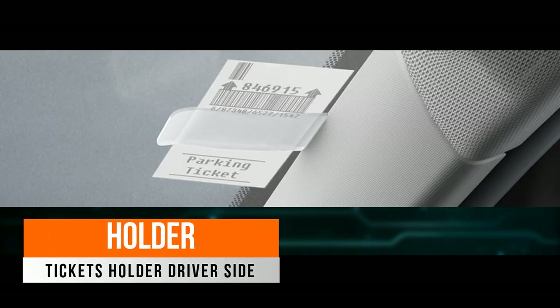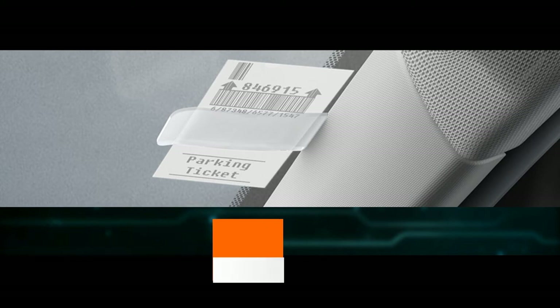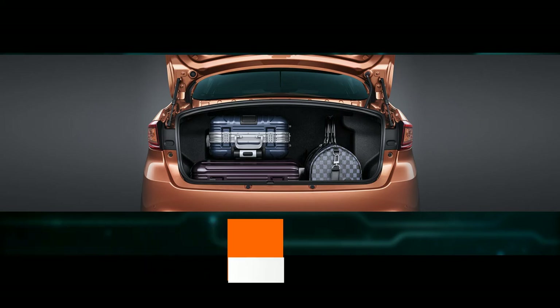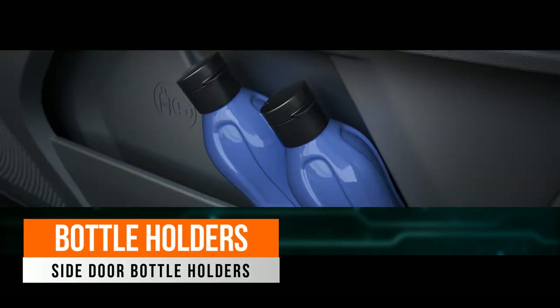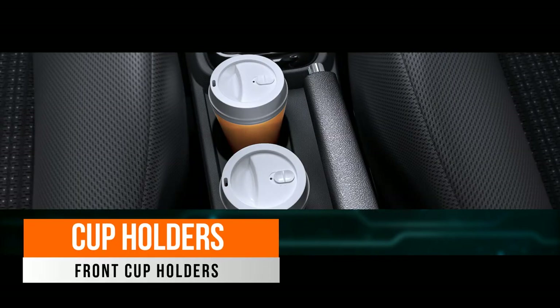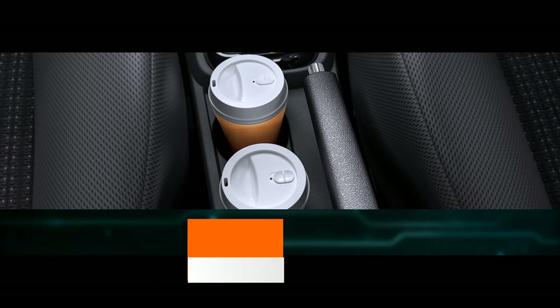There is a driver-side ticket holder for quick access. The Tiago has 419 liters of boot space. There are bottle holders, and on the driver side there is a separate pocket for coins. There are also cup holders near the handbrake.